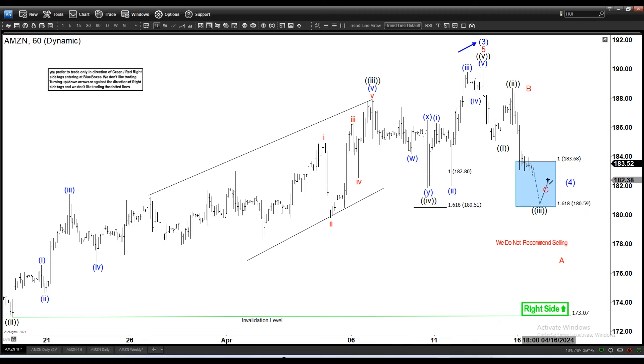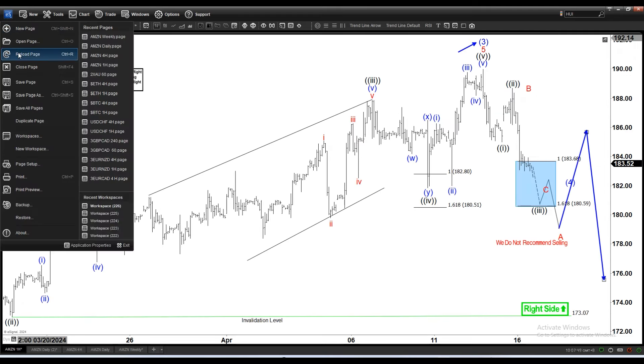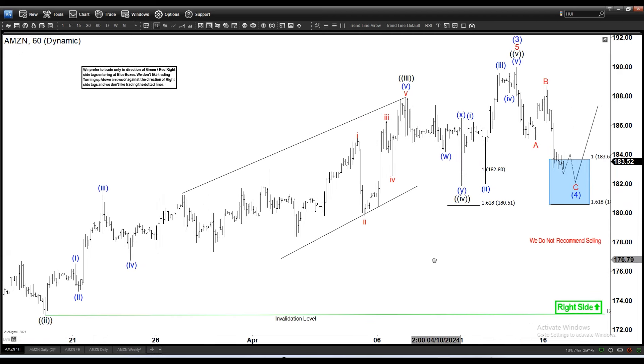That doesn't change the bullish bias, but it does change the short-term structure. We could see something like this, ending only the A of wave 4, then a B of wave 4, and then a C of wave 4. In that case you can also do a bigger pullback — a five-wave A, then a three-wave B, then a five-wave C (a 5-3-5), going to 38.2 or even 50% before it extends higher.